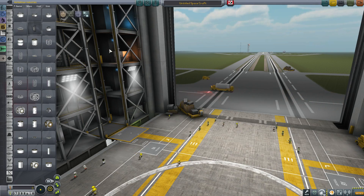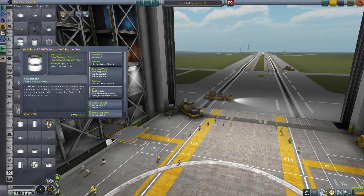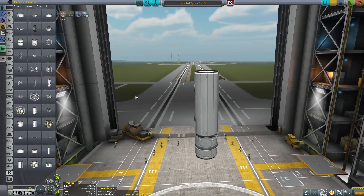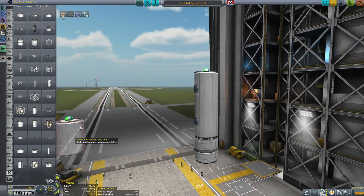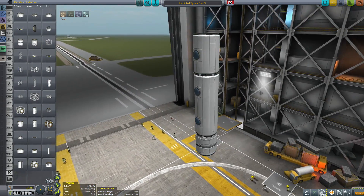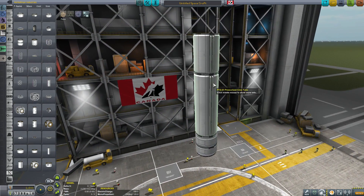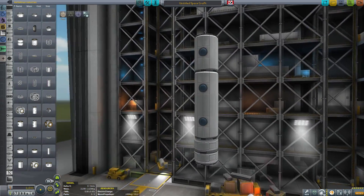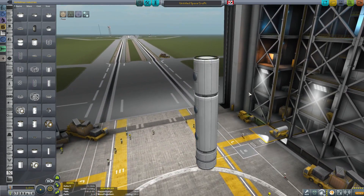Let's start by looking at the 1.25 meter parts. Bringing the core out, we'll start with the pressurized crew tubes. There are a couple of these — a longer version and a shorter version which is the same size as the stock fuselage. They're very nicely modeled with pipes on one side, observation windows on the other, and they both have lights. True to the mod's name, they're very stock alike.